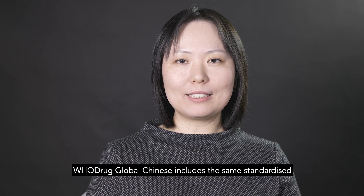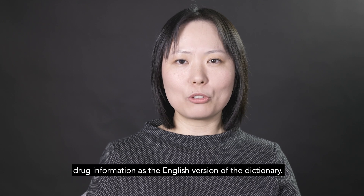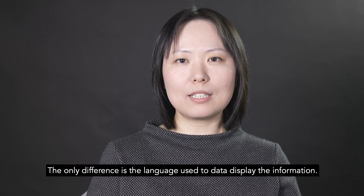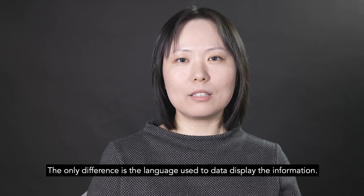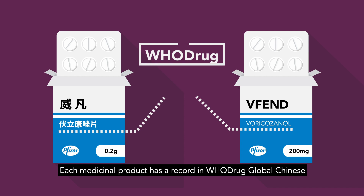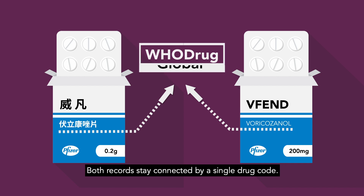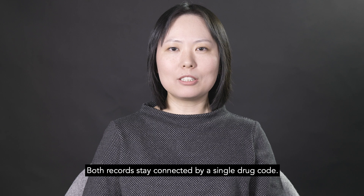Hudra Global Chinese includes the same standardized drug information as the English version of the dictionary. The only difference is the language used to display the information. Each medicinal product has a record in Hudra Global Chinese and an equivalent English record in Hudra Global. Both records stay connected by a single drug code.